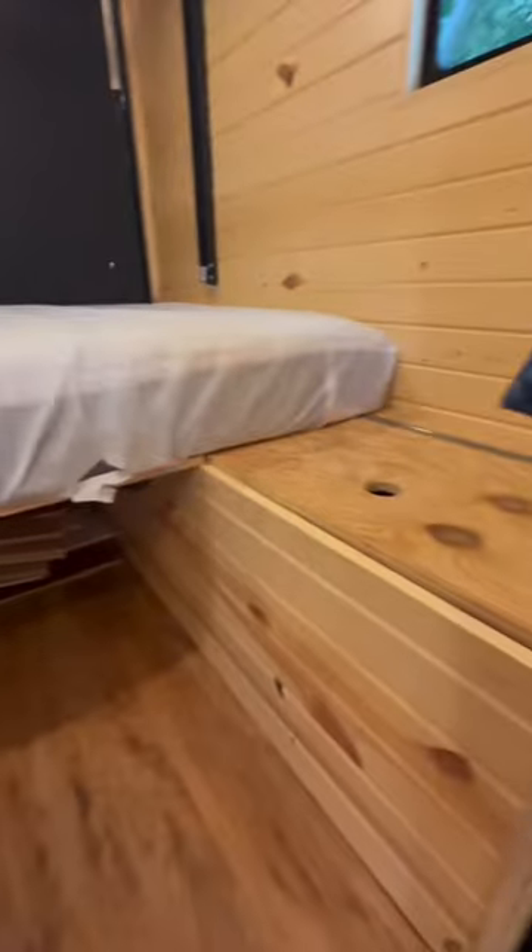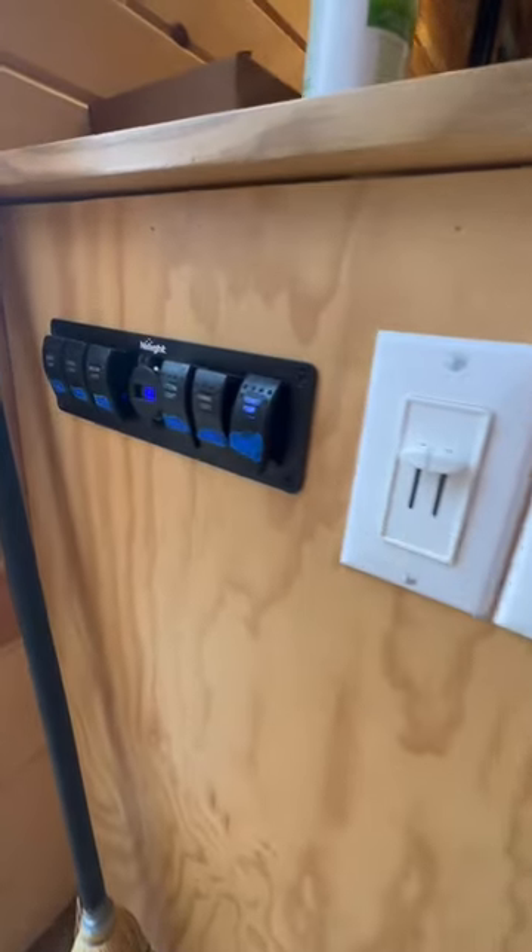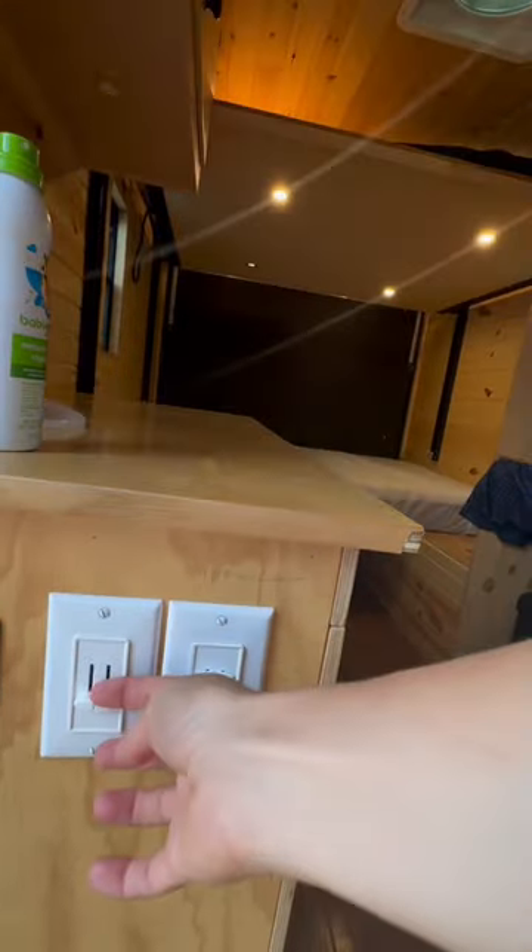That back portion can fold down and create an outdoor porch area, and this is a closet shower space that he has yet to finish. I just think it's so cool how each of these tiny homes can fit a personality and a lifestyle so well.